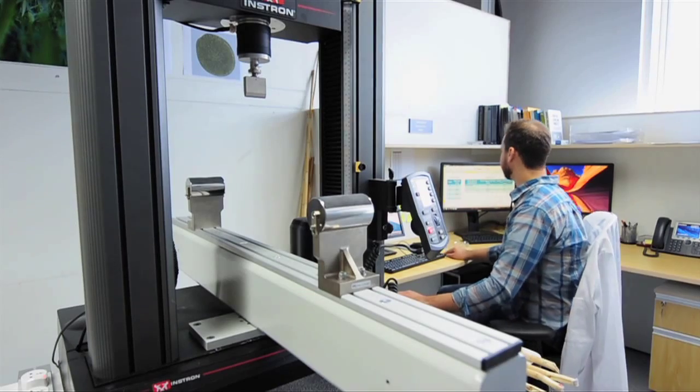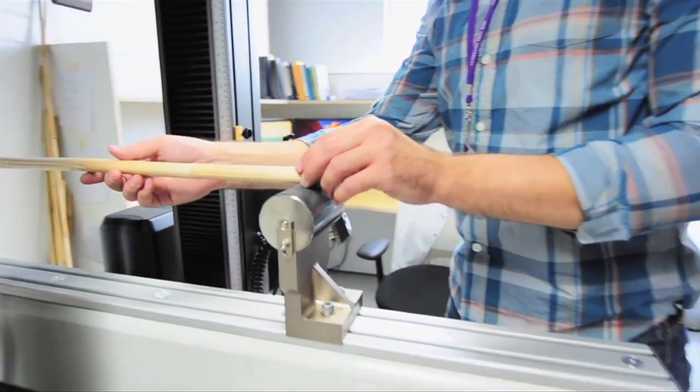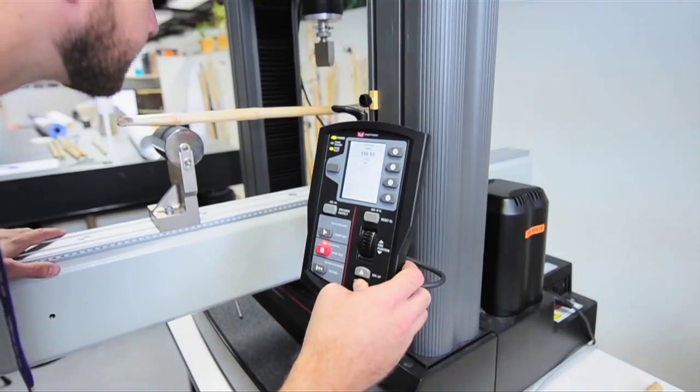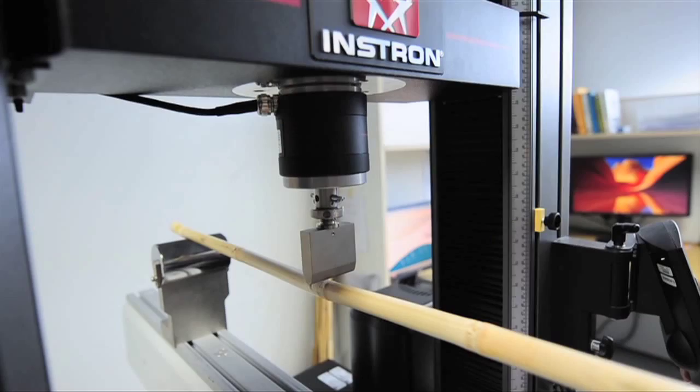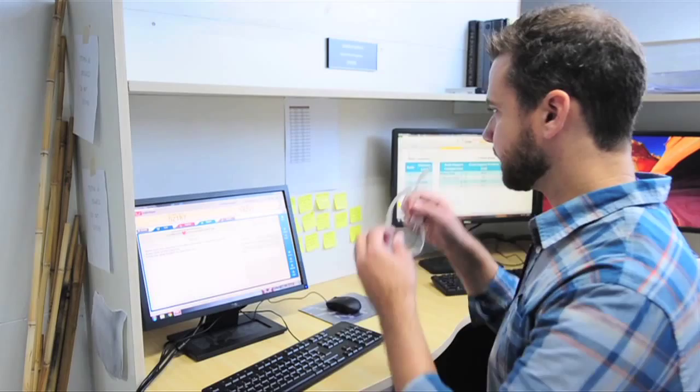We've started by investigating corn in the fields to find out what kinds of failures happen — what does the failure look like when it happens, and where does it happen? We've tried to classify those types. It's called an engineering failure analysis to find out, first of all, what's going wrong.